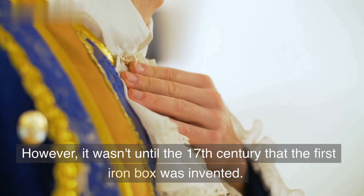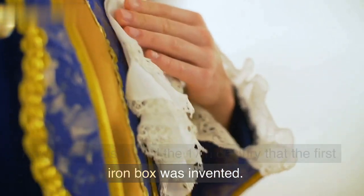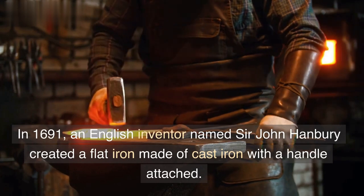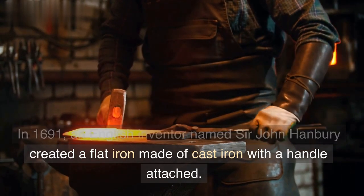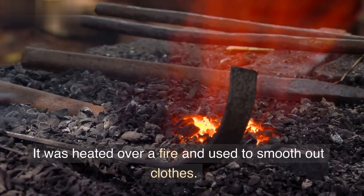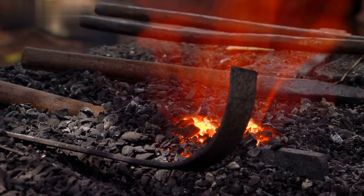However, it wasn't until the 17th century that the first iron box was invented. In 1691, an English inventor named Sir John Hanbury created a flat iron made of cast iron with a handle attached. It was heated over a fire and used to smooth out clothes.